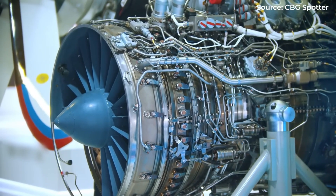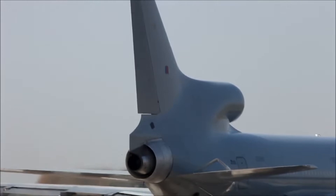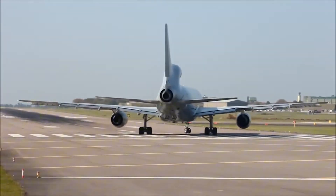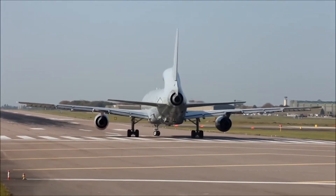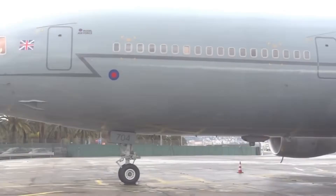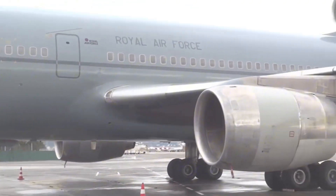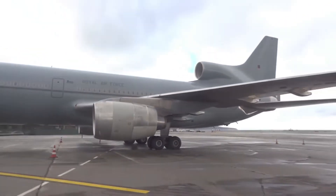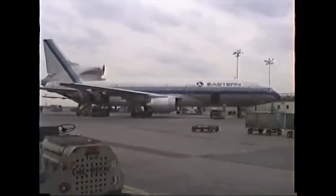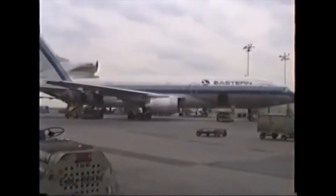Parts became expensive and harder to source as fewer aircraft remained in service. Airlines found themselves trapped in a negative spiral: declining fleet sizes made trijets more expensive to operate, which accelerated their retirement. While engineers struggled with trijet complexity, airline accountants were discovering an uncomfortable truth — three engines cost about 50% more to operate than two. The math was simple but brutal: more engines meant more fuel consumption, more maintenance, more training, more everything. When twin-engine alternatives could finally access the same routes, the economic case for trijets collapsed overnight.